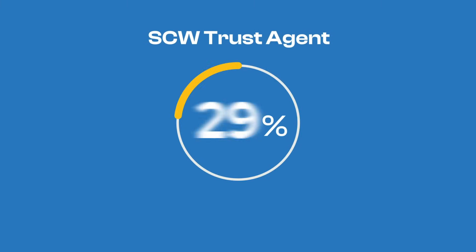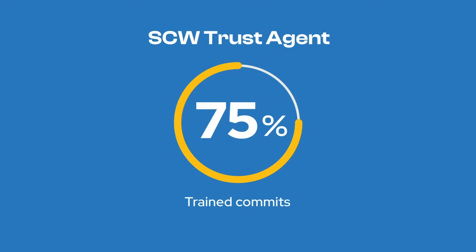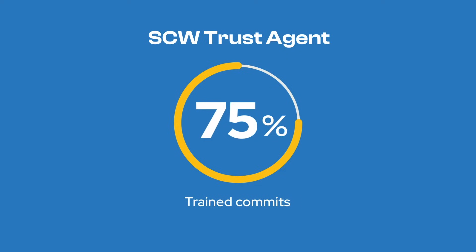SCW Trust Agent by Secure Code Warrior answers this question by providing a comprehensive view into how well your developers' security-related competencies are aligned with committed code.